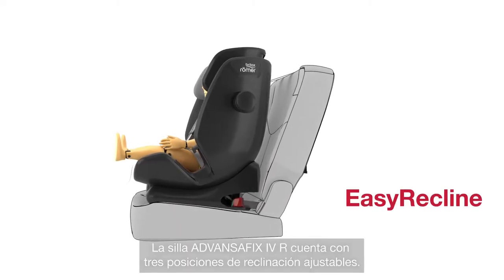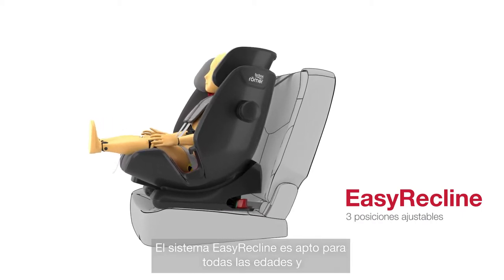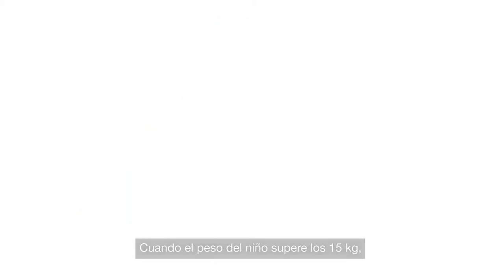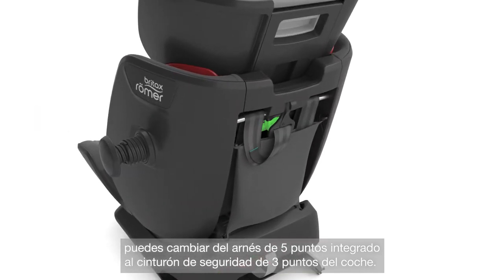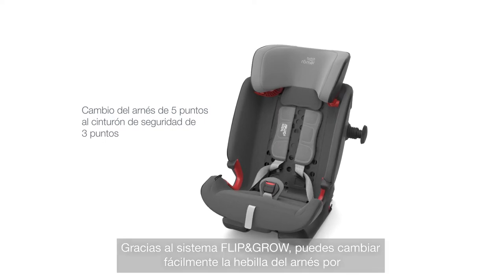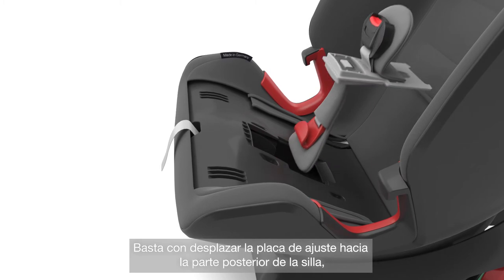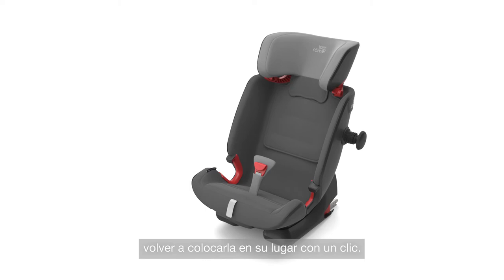ADVANCEFIX 4R has three adjustable recline positions. Easy recline is suitable for all ages and allows you to adjust the seat even with your child harnessed in. Once your child weighs more than 15 kg, you can change from the integrated five-point harness to the car's three-point seat belt. Thanks to Flip & Grow, you can easily switch from the harness buckle to Secure Guard in a few simple steps: move the adjustment plate towards the back of the seat, rotate it 180 degrees so that Secure Guard is uppermost, and then click it back into position.